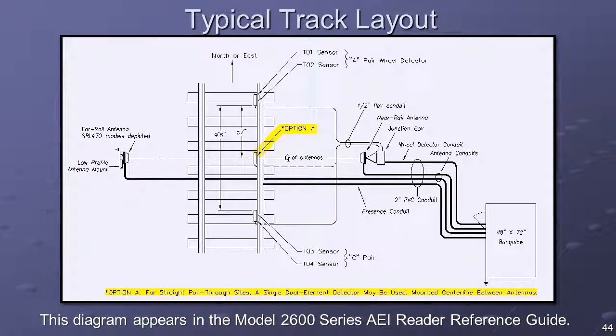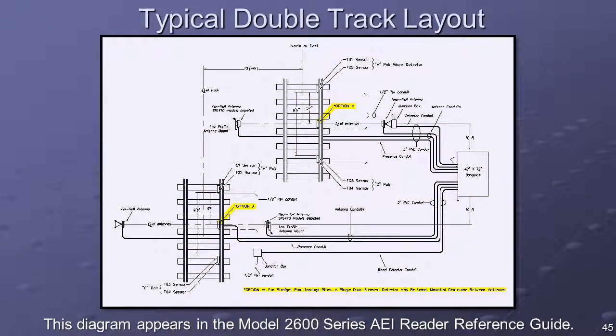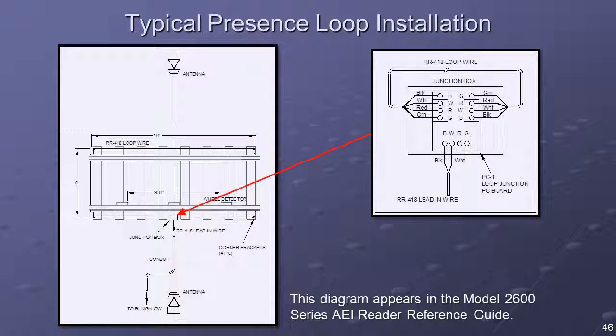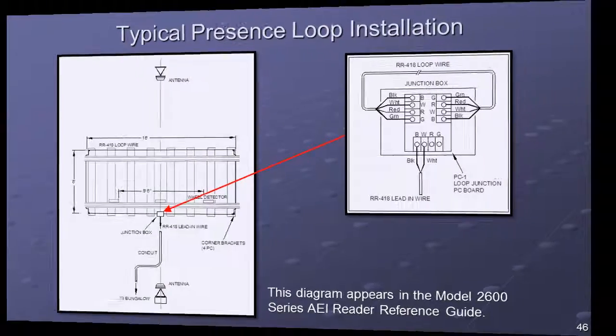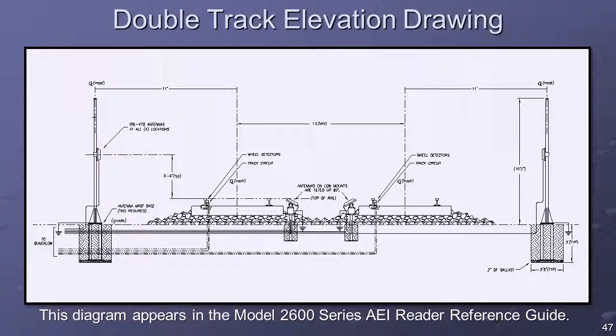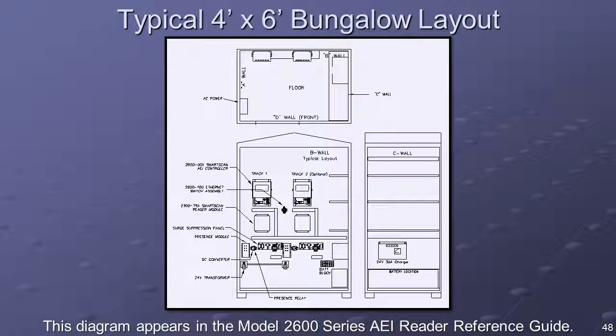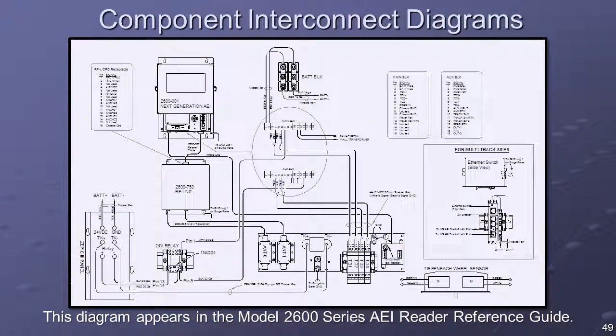This diagram represents a typical layout for a single-track site. The highlighted Option A feature depicts the transducer placement for sites using a single, dual-element wheel detector. This diagram represents a typical layout for a double-track site. This diagram depicts a typical presence loop installation. Pictured here is an elevation drawing for a typical double-track site. This drawing depicts a typical component layout for a wayside enclosure. This diagram details the interconnections between the various components of the 2600 AEI reader system.